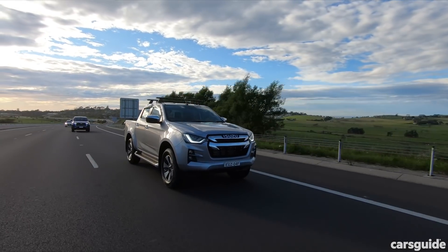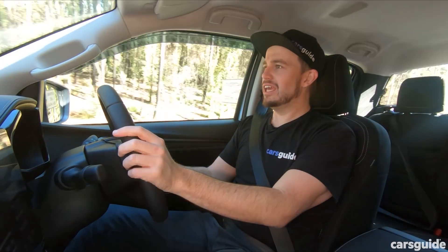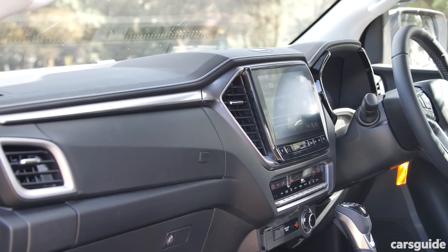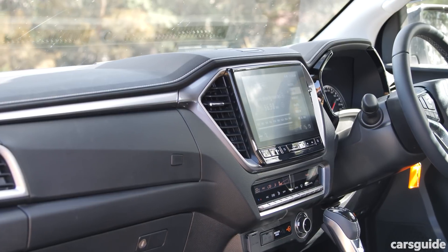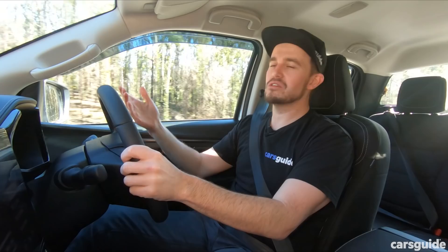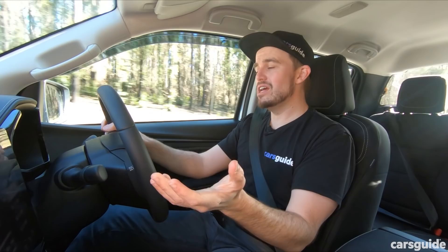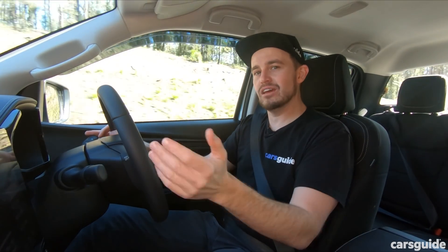In addition, the D-Max gets AEB with pedestrian and cyclist detection and adaptive cruise control on every single automatic model — very impressive. And as I mentioned, inside the D-Max just feels all-new. The 9-inch screen in this LSU spec has wireless Apple CarPlay and Android Auto, whereas Toyota is just now catching up with USB-connected Apple CarPlay and Android Auto. It's just a more high-tech place to be.